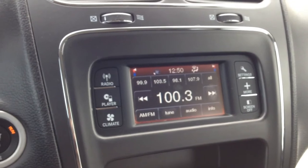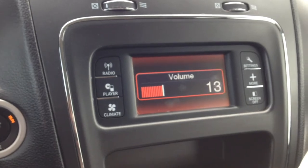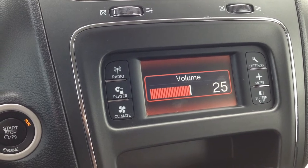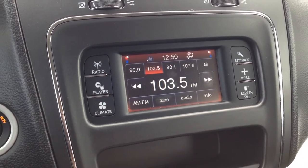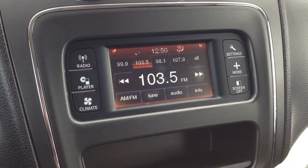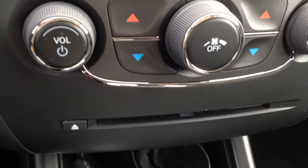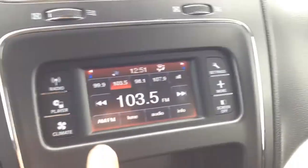On the back of the steering wheel, we have buttons to control our radio — you can scroll through presets and adjust the volume. As you can hear, nice crisp clear sounding audio coming from the system. We do have AM/FM radio with a CD player, USB and auxiliary inputs just inside the center console.